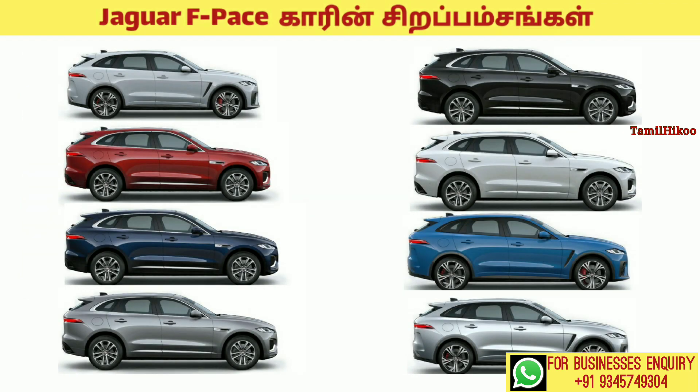The available colors are: Fuji White, Santorini Black, Firenze Red, Eiger Grey, Portofino Blue, Blue Long White, Ultra Blue, Red, and Silicon Silver.